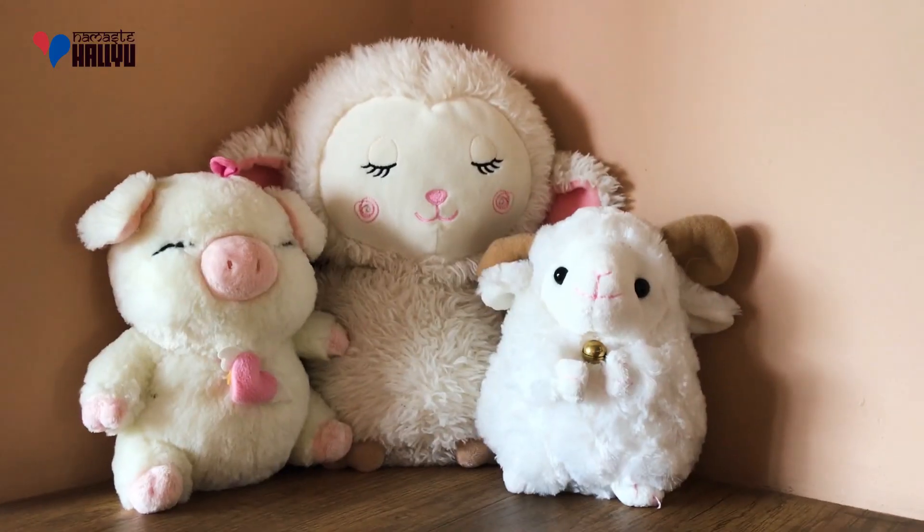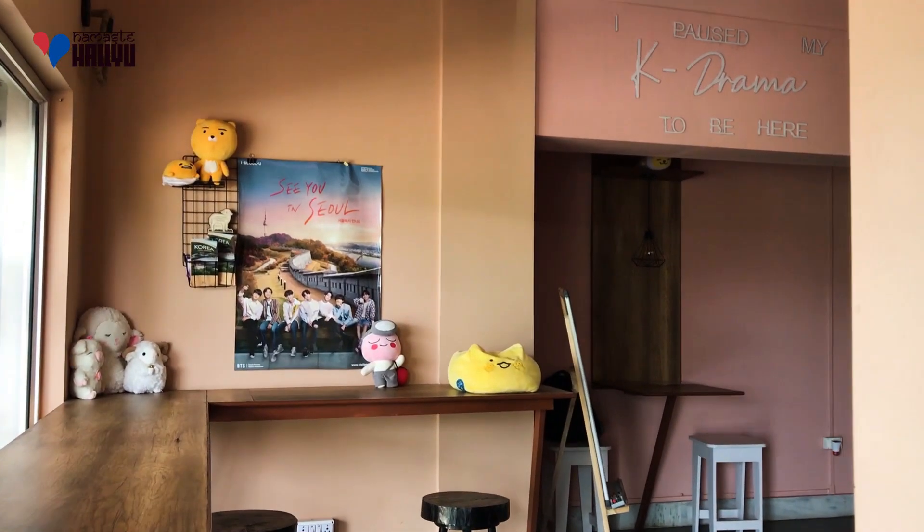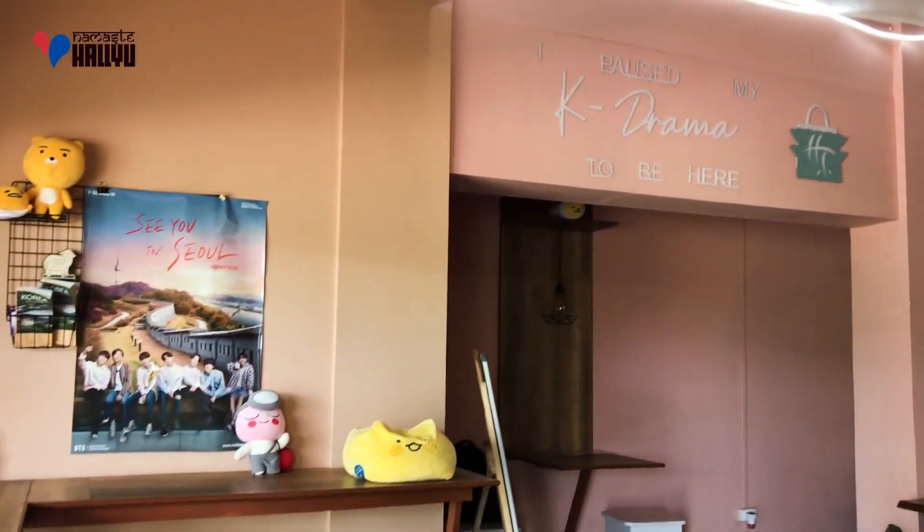The cafe has a totally cute Korean vibe. Students and professionals also visit the place to host their meetings or study for exams and more.